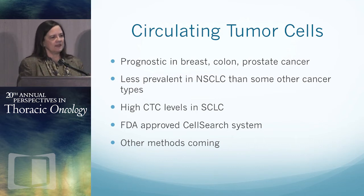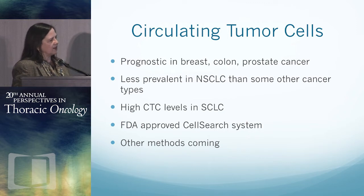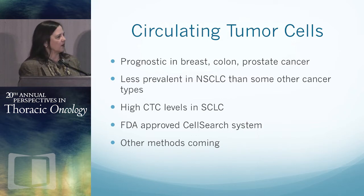I'll spend a couple of minutes on circulating tumor cells, which are not as far along in non-small cell lung cancer as in other malignancies, then go into circulating DNA analyses and several clinical trials. CTCs are prognostic in other cancers, but less so in non-small cell lung cancer. There are high CTC levels in small cell lung cancer, there is an FDA-approved method for sorting tumor cells, and other methods are coming along.